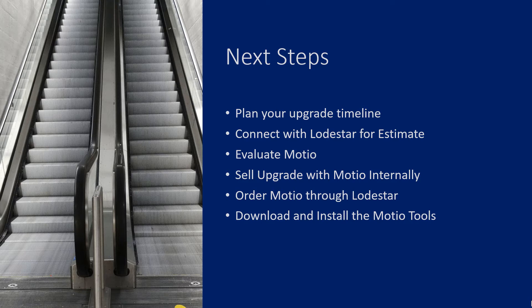For your next steps: plan your upgrade timeline, connect with Lodestar for an estimate of costs including Modio costs, and evaluate which Modio components you'd benefit from most. Some of you with simpler environments might find the free version gets you there. Sell the upgrade with Modio internally, order your Modio through Lodestar, and then download and install the Modio tools — which we can help you with as we plan your upgrade.